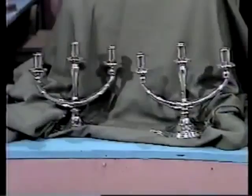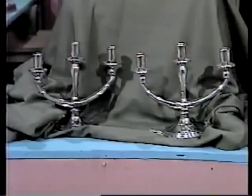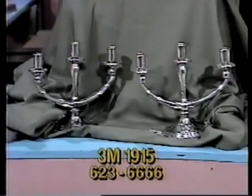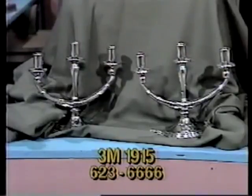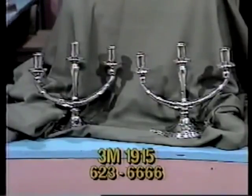Next, a pewter candelabra — item number 3M1915. Actually, it's two candelabras. OK Antique Plating Company has donated this pair of graceful three-light KS Company pewter candelabras, each measuring eight by nine inches wide. The charming 1930s Art Deco candelabras will look special in your home. Bid high and often on item 3M1915, valued at $80.